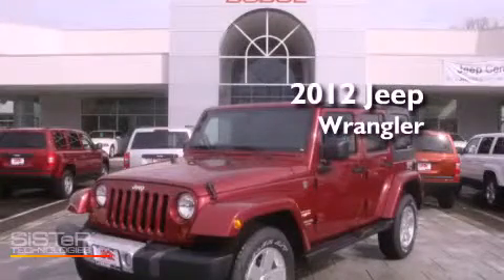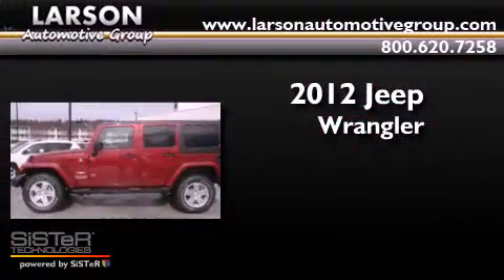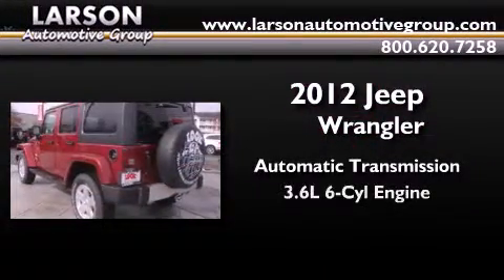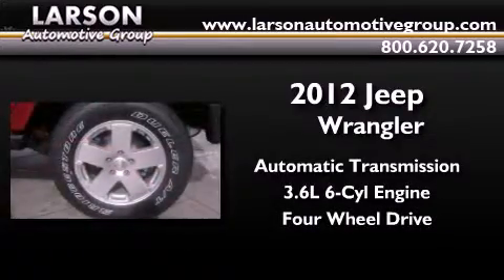This is a brand new 2012 Jeep Wrangler Sahara. This SUV has an automatic transmission, a 3.6-liter V6, and the added safety and control of four-wheel drive.